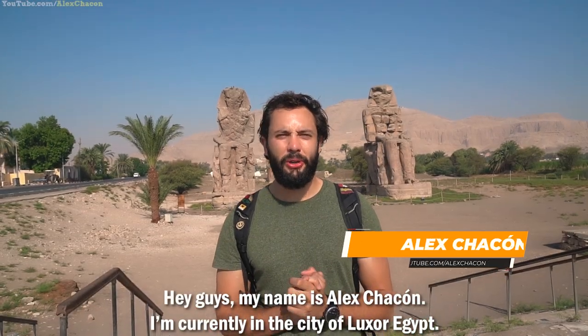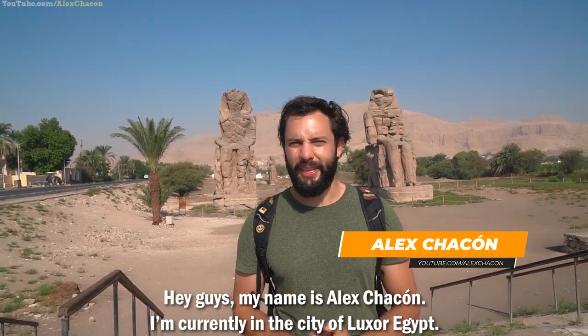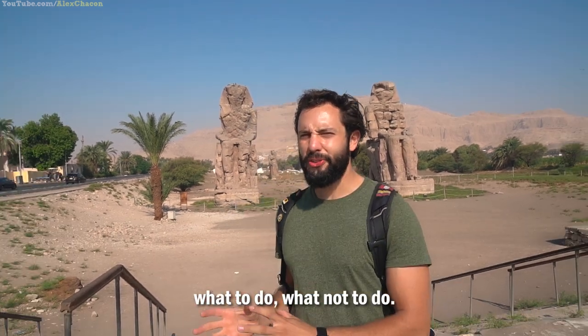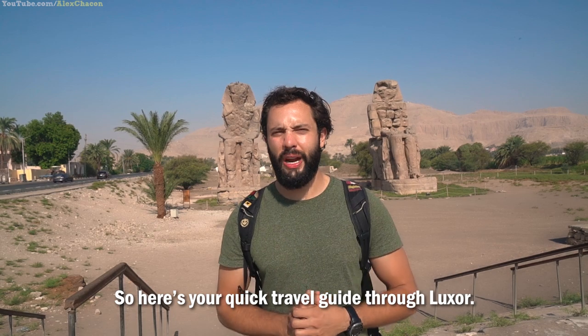Hey guys, my name is Alex Ficone. I'm currently in the city of Luxor, Egypt. I'll be spending 24 hours here. I'll be showing you the best sites that you need to check out, what to do, what not to do. So here's your quick travel guide through Luxor.